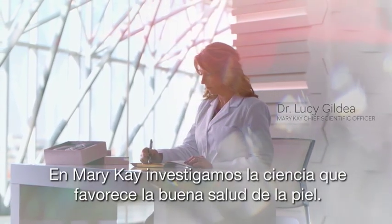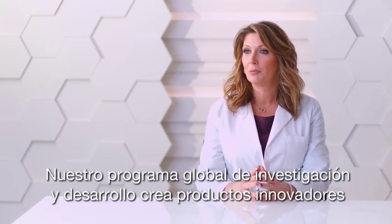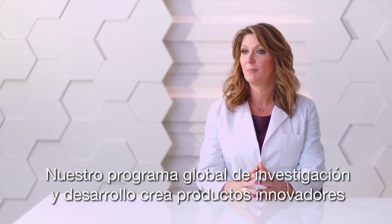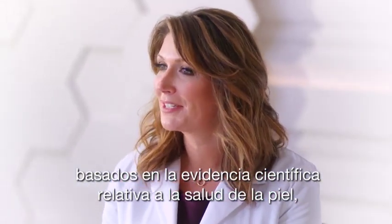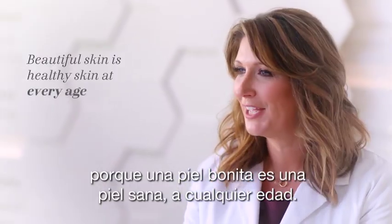At Mary Kay, we're advancing the science behind healthy skin. Our global research and development program innovates new products based on what science tells us about skin health. Because beautiful skin is healthy skin at every age.